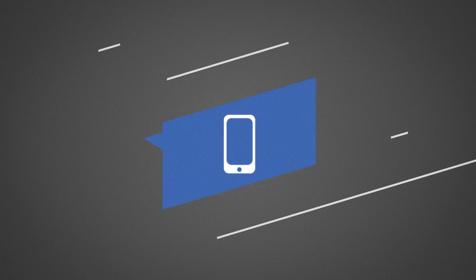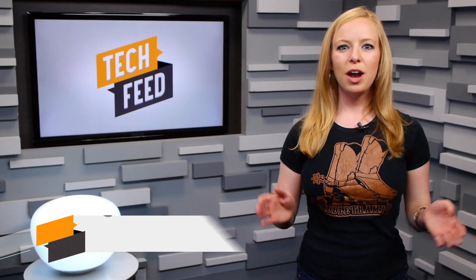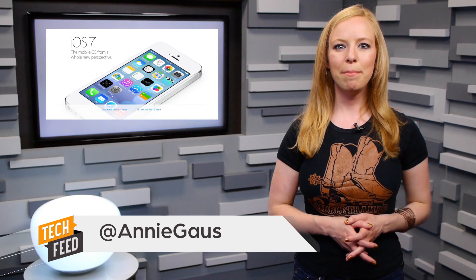Here's everything you need to know before upgrading to iOS 7, available for download today. iOS 7 drops today for Apple users, so you can go download it now on most iPhones, iPods, or iPads. iOS 7 is the biggest change to its mobile game ever, according to Apple, and there's a number of revamps worth mentioning.